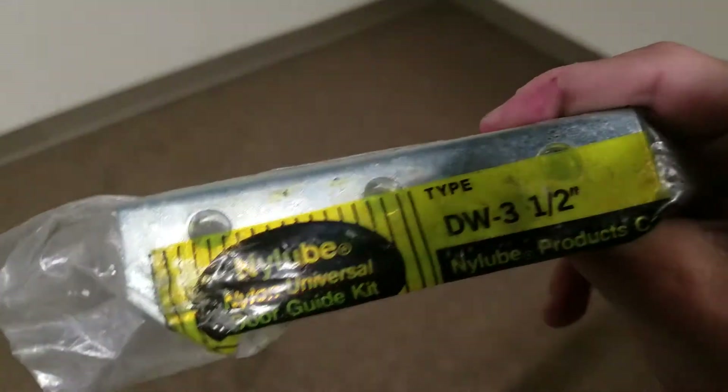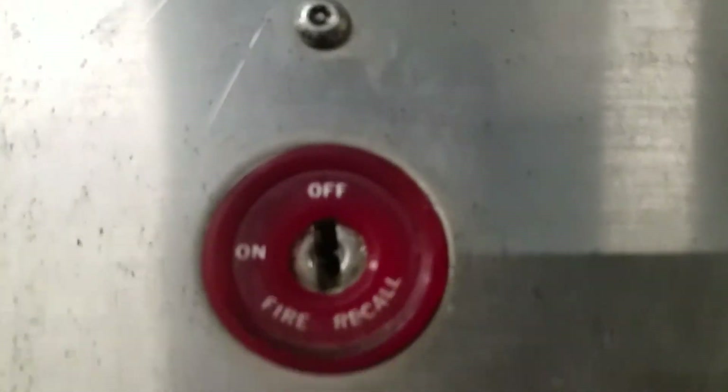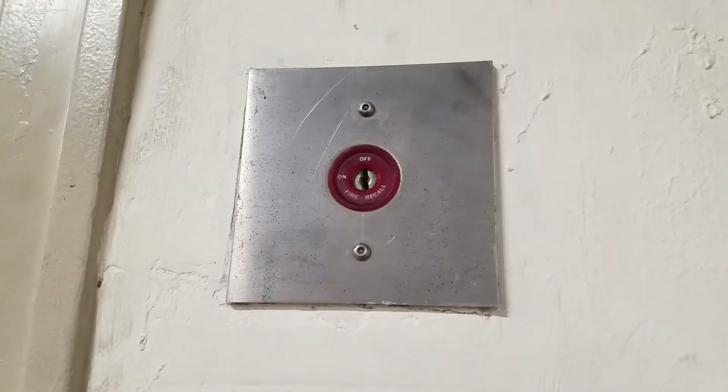What the heck? Focus. Oh, it's a door-gib kit. Hold up, what's this key switch? Fire service. Wow, get a picture of that — old fire service.